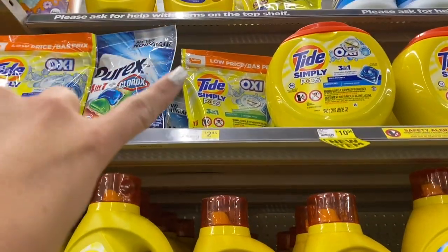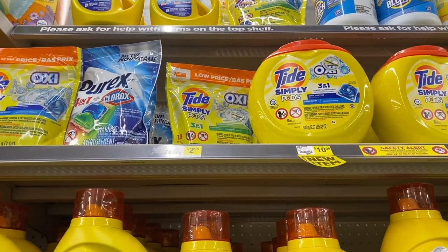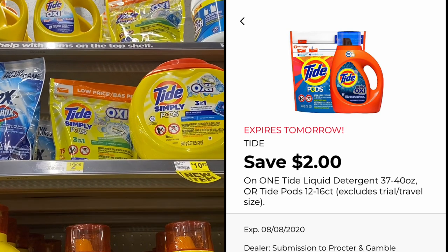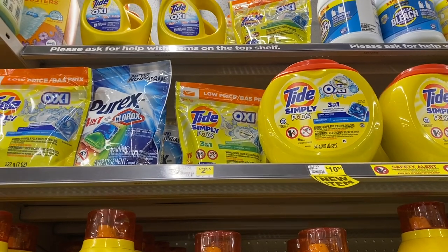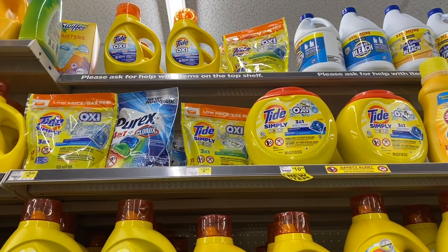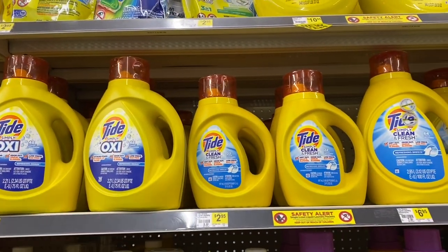Another deal I want to grab today is on the Tide Simply Pods. They are $2.95 and the $2 Tide digital coupon is glitching because it is attaching, making your final cost just 95 cents. Always make sure you're scanning the products first to confirm that the digital coupons are attaching — if you just try to grab them without checking, they may not attach.